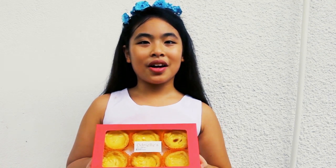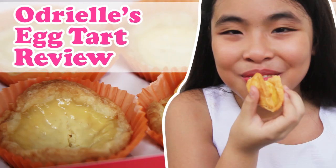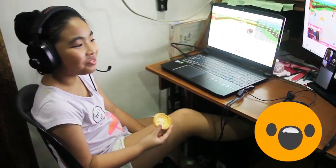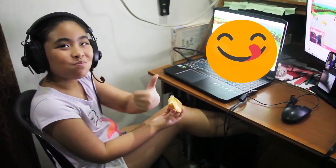Hi guys! Today I'm going to be unboxing Odriel's Egg Tart! I first tasted this when Tate gave it to me in the middle of my live streaming. I could not get enough of it, so I wanted more!